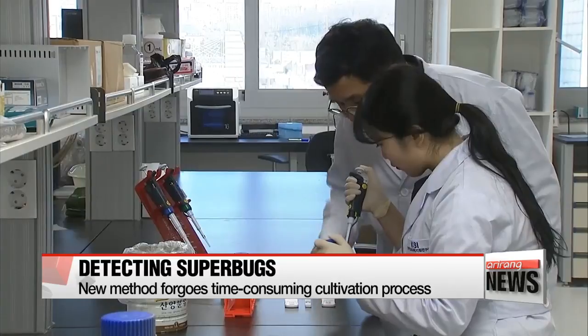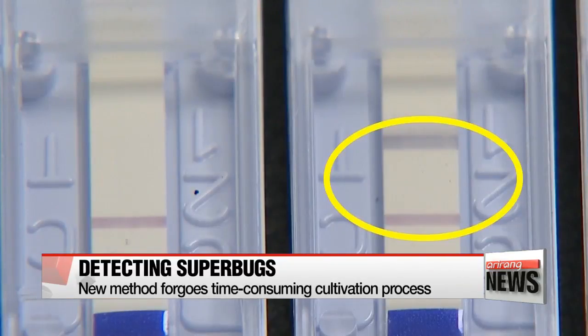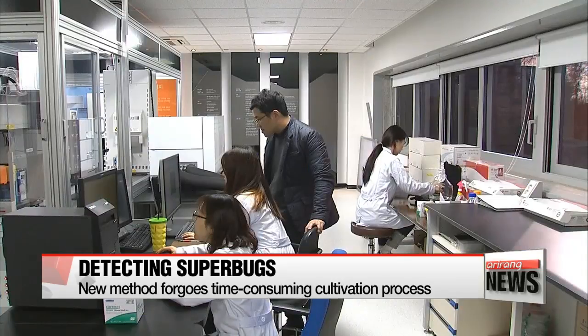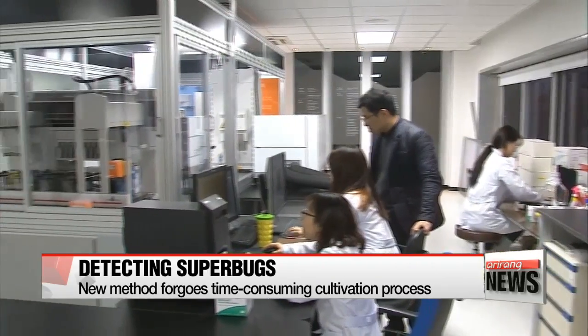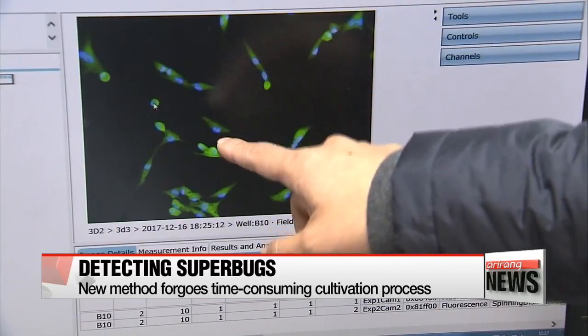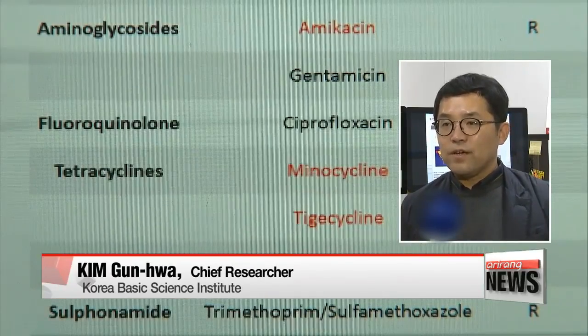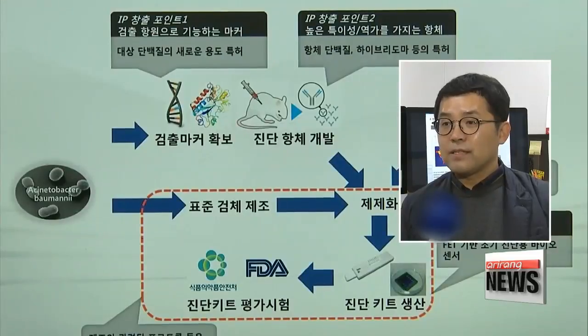The team that conceived the method says the new detecting technology omits the entire procedure of bacterial cultivation, thus saving a considerable amount of time. The head researcher says studying the proteins on the superbugs was key to the development of the technology. "We came up with the technology after synthesizing antibodies to the antigenic proteins found in superbugs."